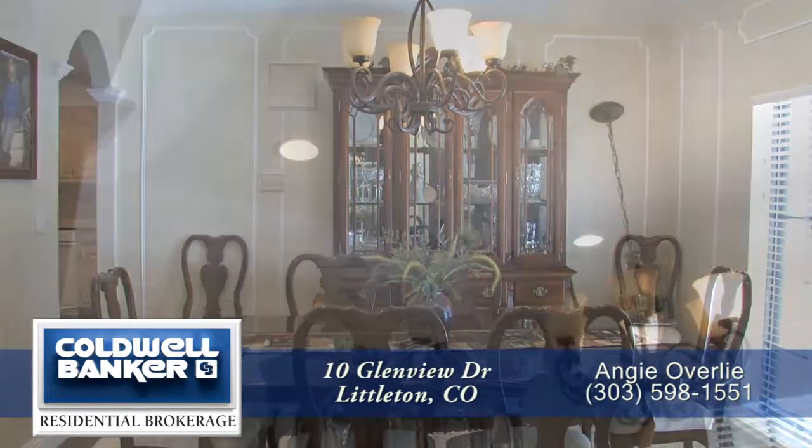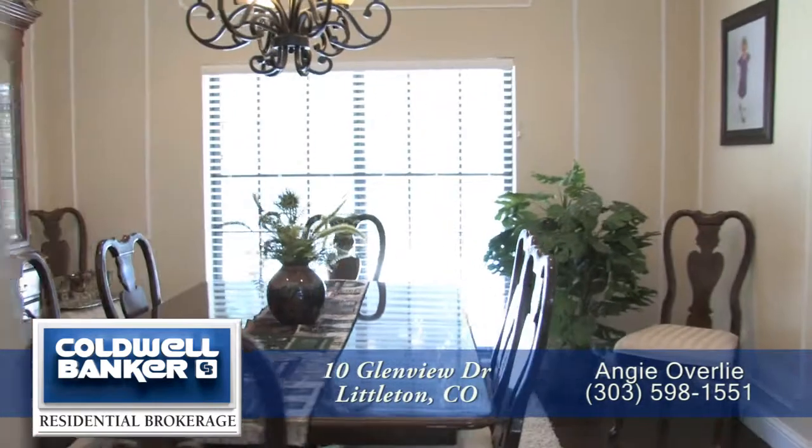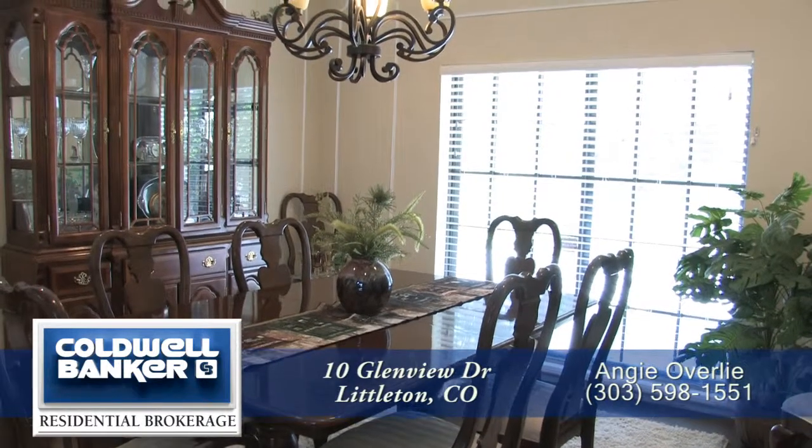Adjoining the kitchen is the formal dining room that can easily entertain eight guests and features a tray ceiling with a traditional chandelier above the table. There's also decorative molding throughout the dining room as well as a large western-facing window.